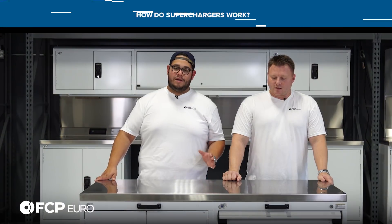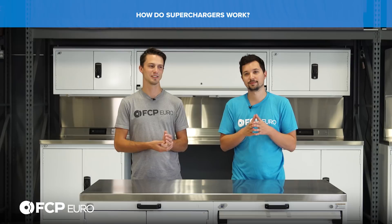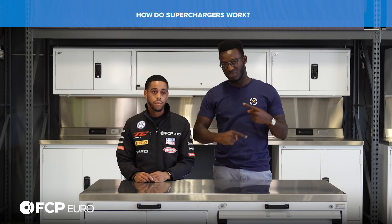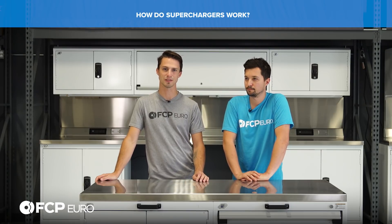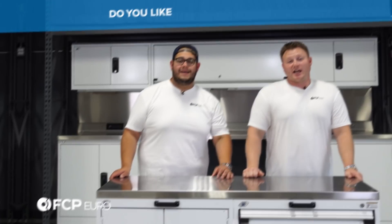How do superchargers work? A supercharger typically runs off a belt and forces air into the intake system, making more power. Superchargers are driven off the engine, off the crankshaft, via belt, gear, or some sort of rotating drive mechanism. It effectively does the same thing as a turbocharger, but instead of using exhaust gases, it uses a belt-drive system to pull in extra air. They're basically big air compressors - bolted to the engine, driven by the engine, compressing air and shoving it into the engine.